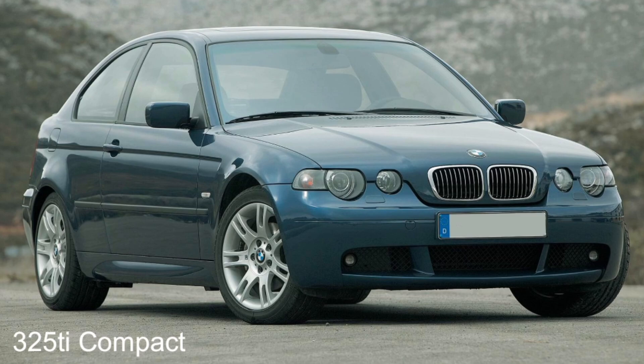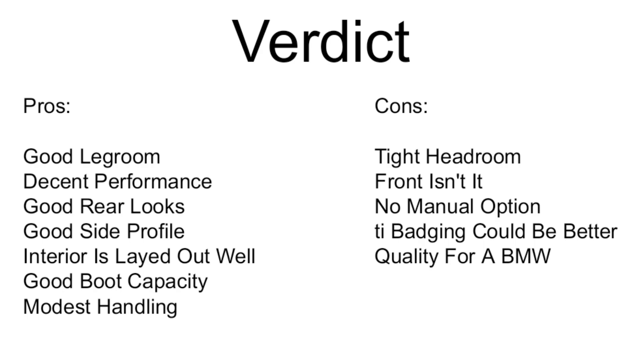So, the verdict: the pros are good legroom, decent performance, good rear looks and side profile, a well laid-out interior, good boot capacity, and capable handling. The cons are tight headroom for those over six foot, the front styling which isn't great — though no modern BMW front is — no manual option unlike the GTI and ST, and that Ti badging which was reportedly flaking in Carwow's review. That's not acceptable on an expensive premium car.